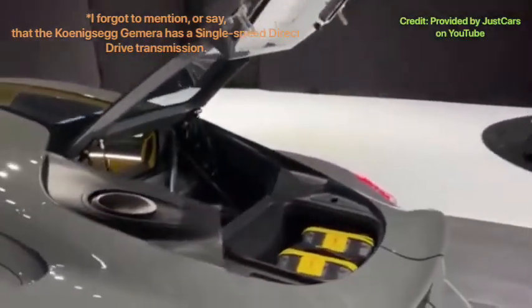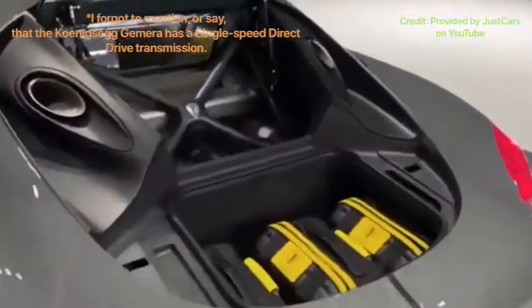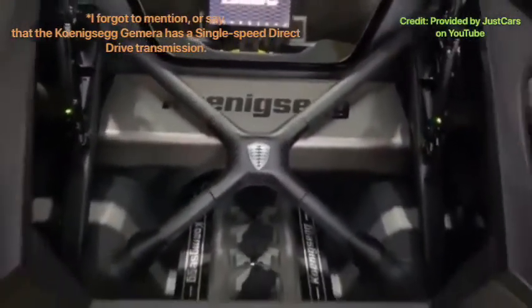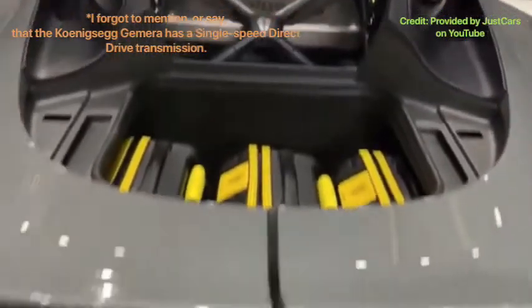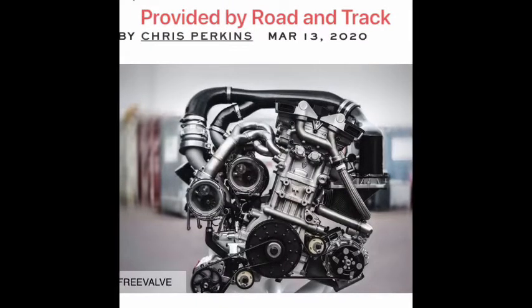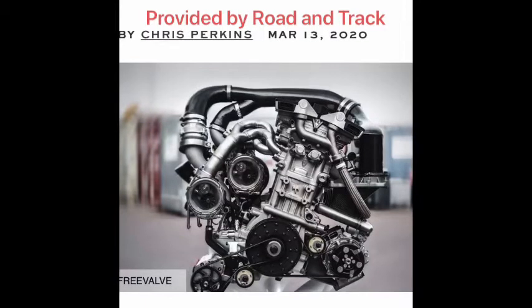Starting off with performance, the Koenigsegg Gemera has a two-liter three-cylinder twin-turbocharged engine. Both rear wheels have a 500 horsepower electric motor, and there is a front electric motor that produces 100 horsepower on its own. This is essentially a hybrid powertrain, combining a gasoline-powered engine with multiple electric motors to power the vehicle.